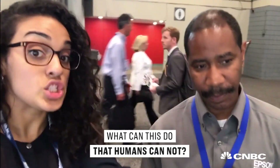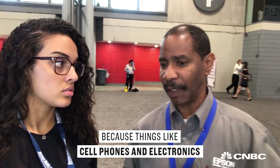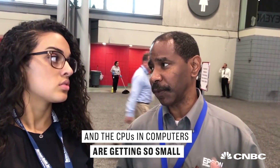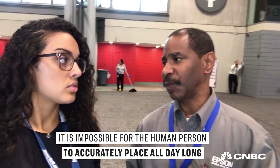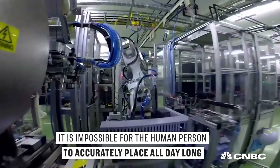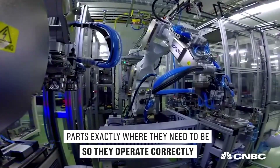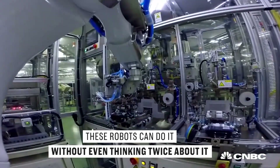What can this do that humans cannot? Because things like cell phones, electronics, CPUs, and computers are getting so small, it is impossible for a human to accurately place parts all day long exactly where they need to be so that they operate correctly. These robots can do it without even thinking twice about it.